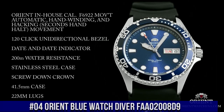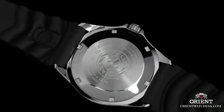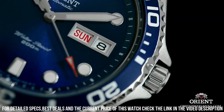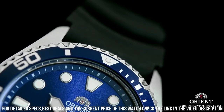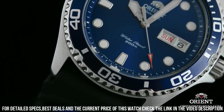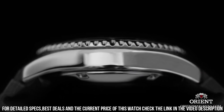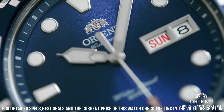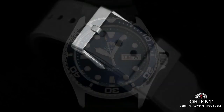Number 4. Orient Blue Watch Diver FAA02008D9. The band with the Dolphins logo is a bit strange, but you get used to it — you can always get another one. Lume is great, lasts all night. Mineral dial window, analog display, push button fold-over clasp with safety, stainless steel case, case diameter 41mm, case thickness 13mm. Stainless steel band, men's standard, band width 20mm, band color silver, dial color blue, stainless steel diving bezel, day-date calendar. Item weight 3.49 ounces, Japanese automatic movement, water-resistant depth 660 feet.